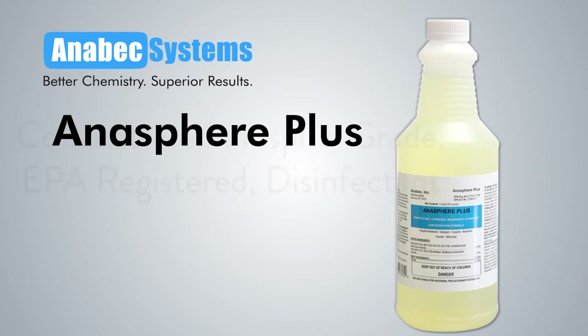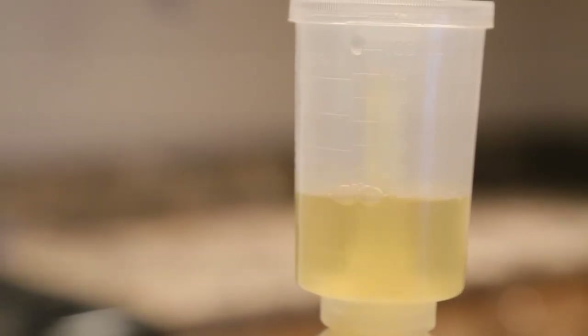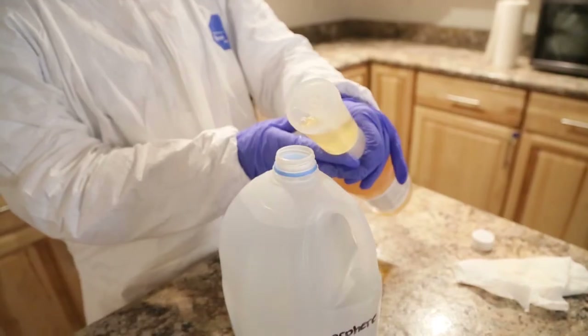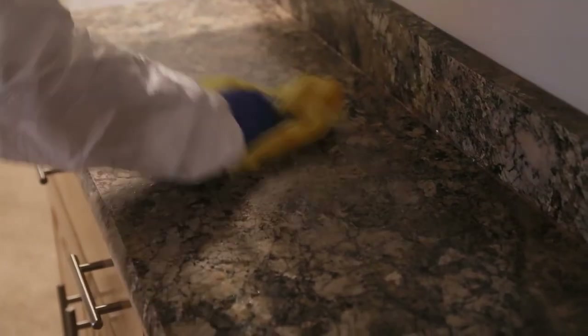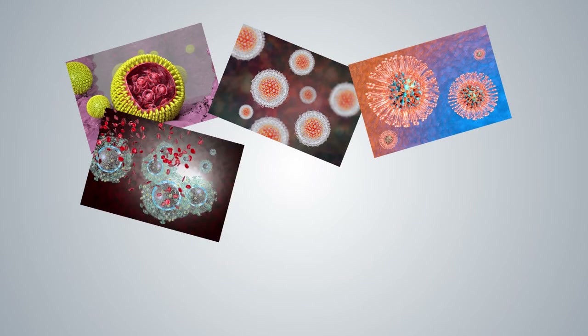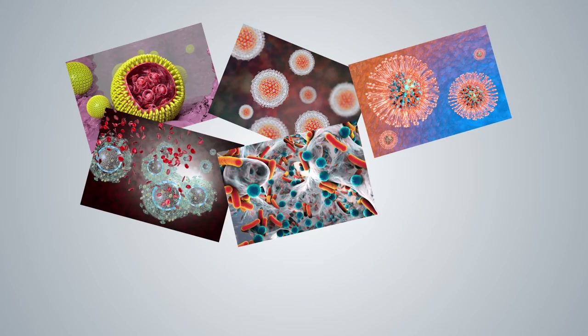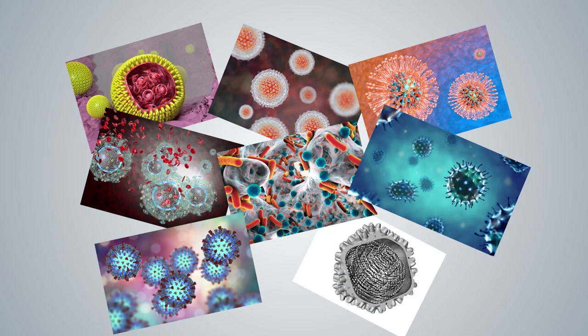Anasphere Plus is a concentrated, hospital-grade, EPA-registered disinfectant that has over 140 kill claims. Anabek's Anasphere Plus offers the best science the world has to offer. Anasphere Plus is effective against the most powerful pathogens currently affecting the world, including but not limited to hepatitis B and C virus, herpes simplex type 1 and 2 virus, HIV-1 — the AIDS virus — MRSA, influenza all strains, measles virus, and norovirus.